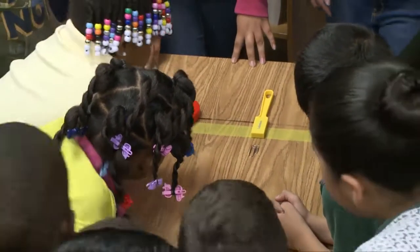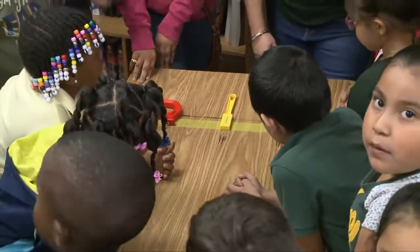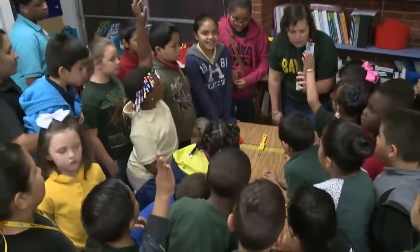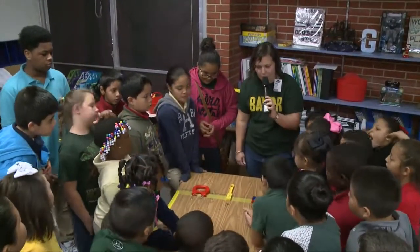So you are testing different types of magnets. First graders, are the magnets pushing or pulling the paper clips? Raise your hand and tell me. Pulling. They're pulling. That's right, they're pulling the paper clips.